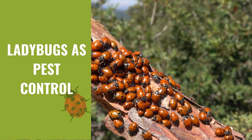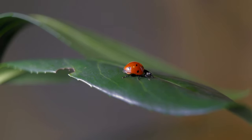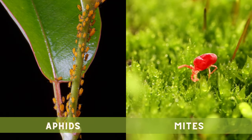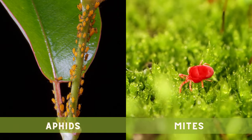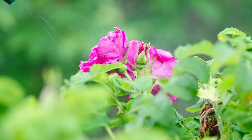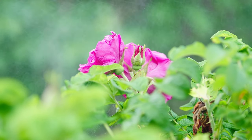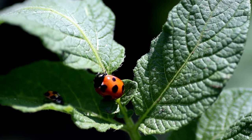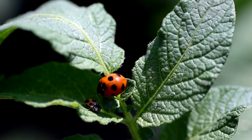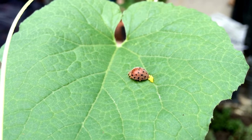Ladybugs are used as a natural pest control method, as they can help control populations of aphids, mites, and other small insects that damage plants. They are preferred over chemical pesticides because they are safe for humans and other animals, and they do not harm the environment. Ladybugs can be released in gardens, farms, and other areas where pest control is needed, and they will naturally seek out and feed on pest populations.